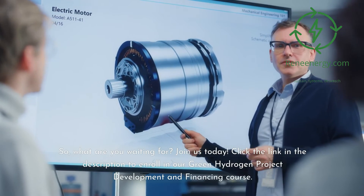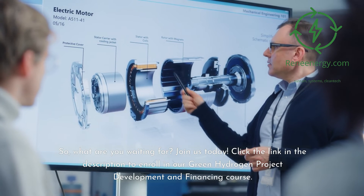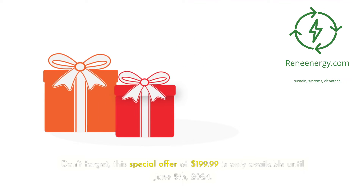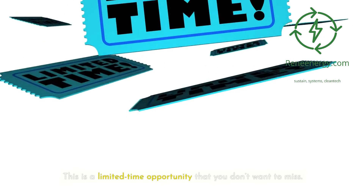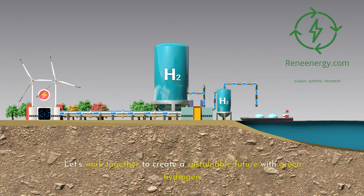So, what are you waiting for? Join us today. Click the link in the description to enroll in our Green Hydrogen Project Development and Financing course. Don't forget, this special offer of $199.99 is only available until June 5, 2024 — after that, the price goes back to $499.99. This is a limited-time opportunity that you don't want to miss. Thank you for watching, and we look forward to seeing you in the course. Let's work together to create a sustainable future with green hydrogen. Welcome aboard.